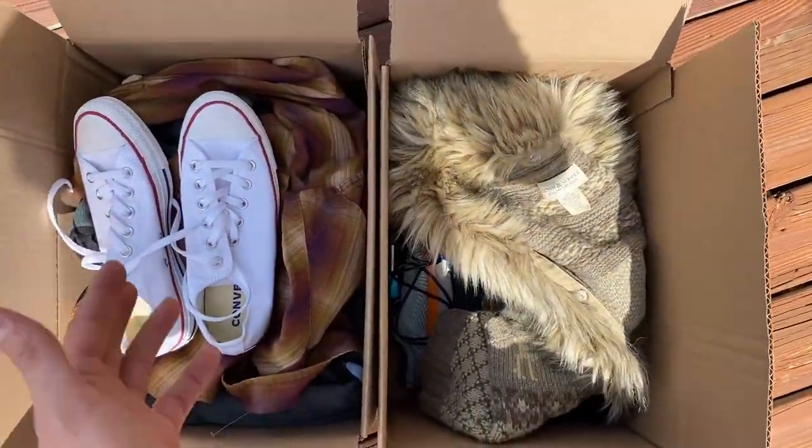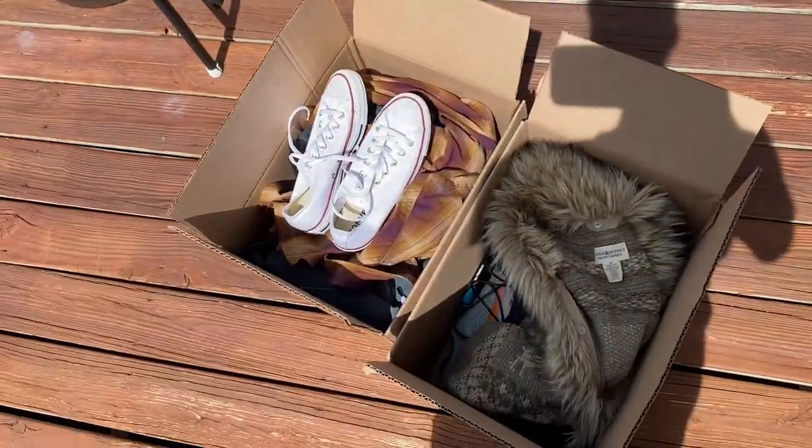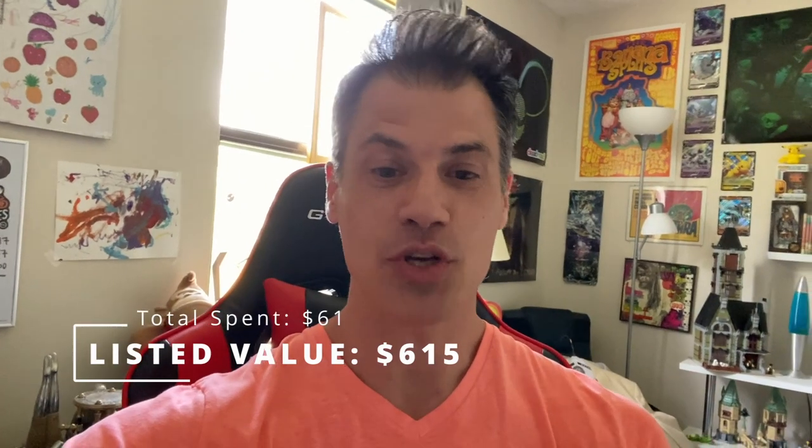We still have plenty of room to go — hit that subscribe button now. My youngest daughter is crying in the background because nobody has taken her out to play, so we're going to have to do the dad part of Dad Planet right now. I spent $61 for everything you saw me source in today's video, and my total listed value for everything comes to $615. Brendan here at Dad Planet, the One Man Show — thank you so much for tuning in. Hit that subscribe button if you want a chance to win those boxes, and I will see you in the next video.